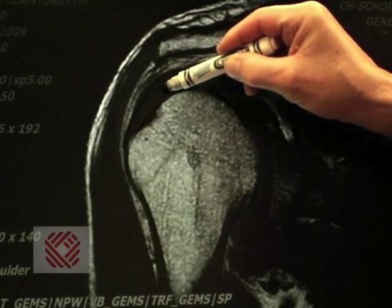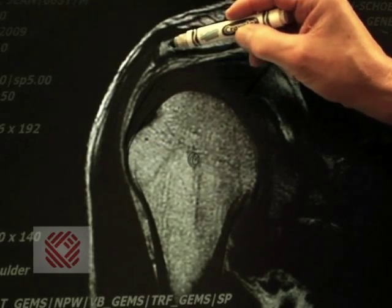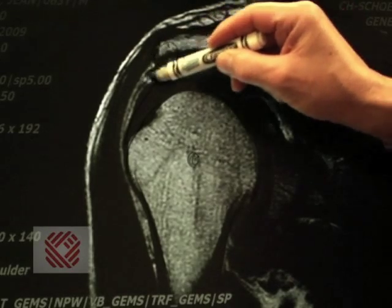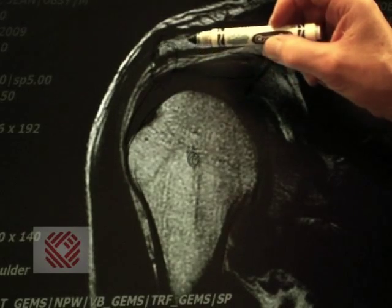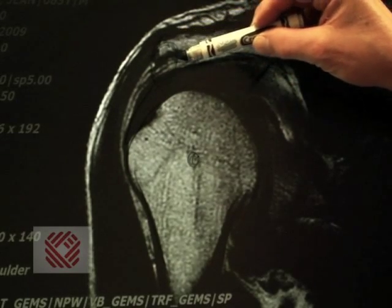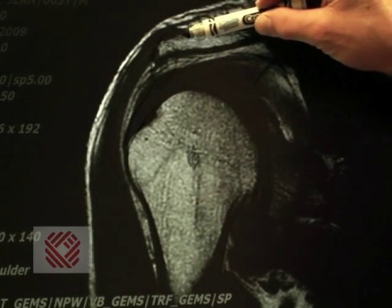This rotator cuff tendon is being pinched by this bone spur, causing pain and impingement.